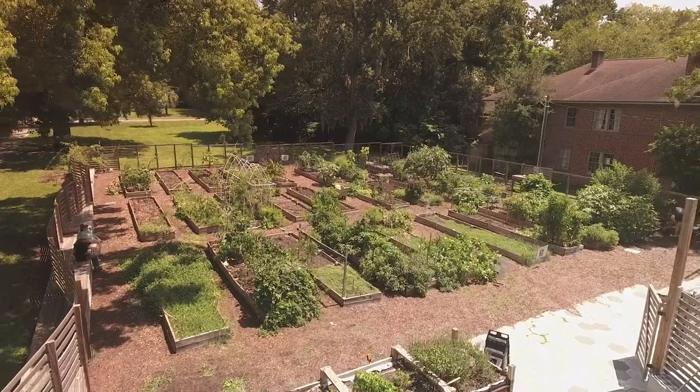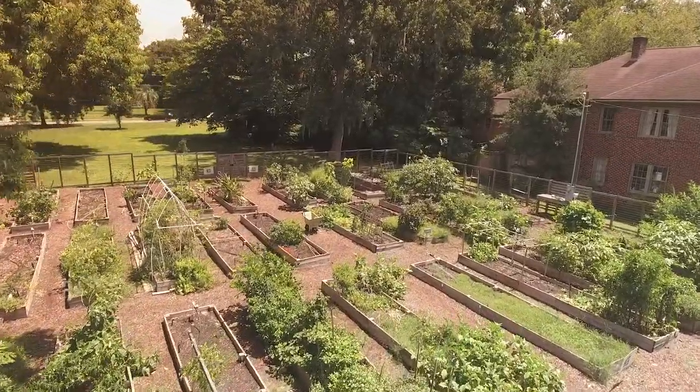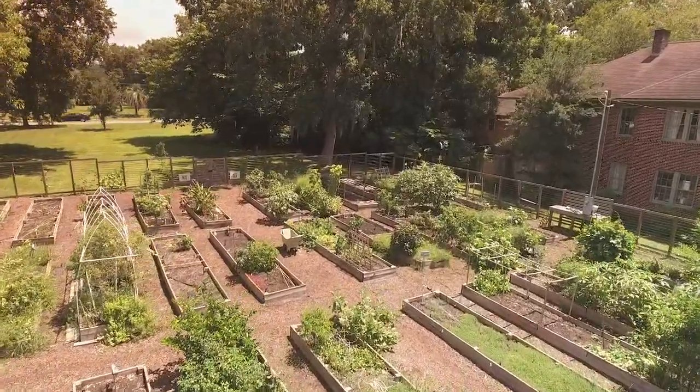We do all kinds of projects in the neighborhood like tree plantings, we built a dog park, and then the community garden. Before the AIA was involved, they didn't have a vision for what the garden was going to be, and once we had the competition the community could see the potential and it encouraged people to get involved.